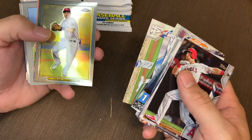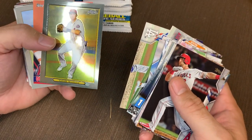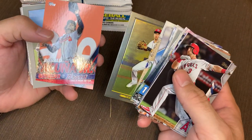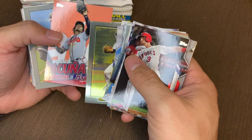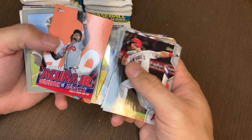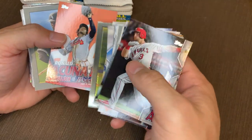And here it is — the Topps Chrome Turkish Red. They're pretty cool looking cards, I do like them. Doesn't really have any value. Trey Turner's a good player too. Ronald Acuna Jr. — these are the inserts that come with the Mega Boxes from Target. You get Ronald Acuna Jr. stuff, and again, these can be numbered as well. I have not pulled a numbered version out.